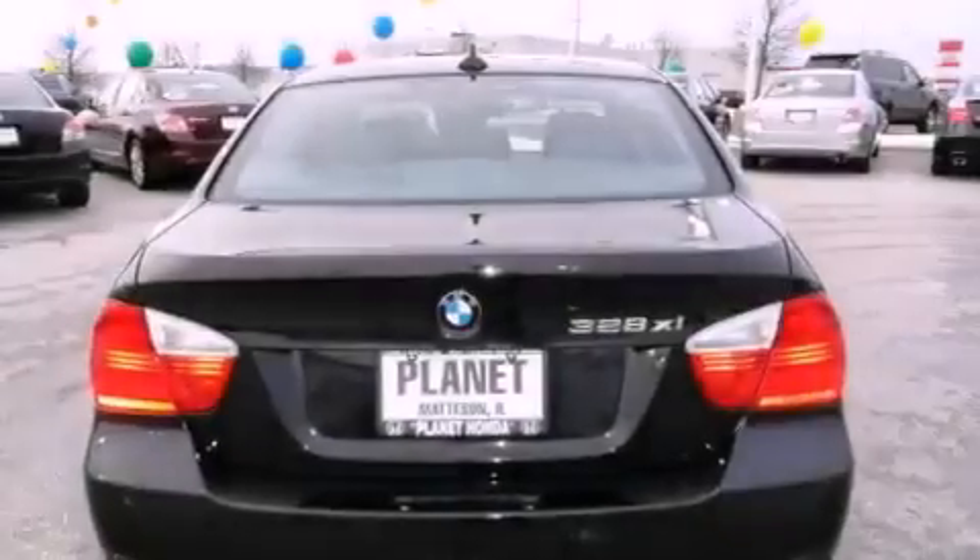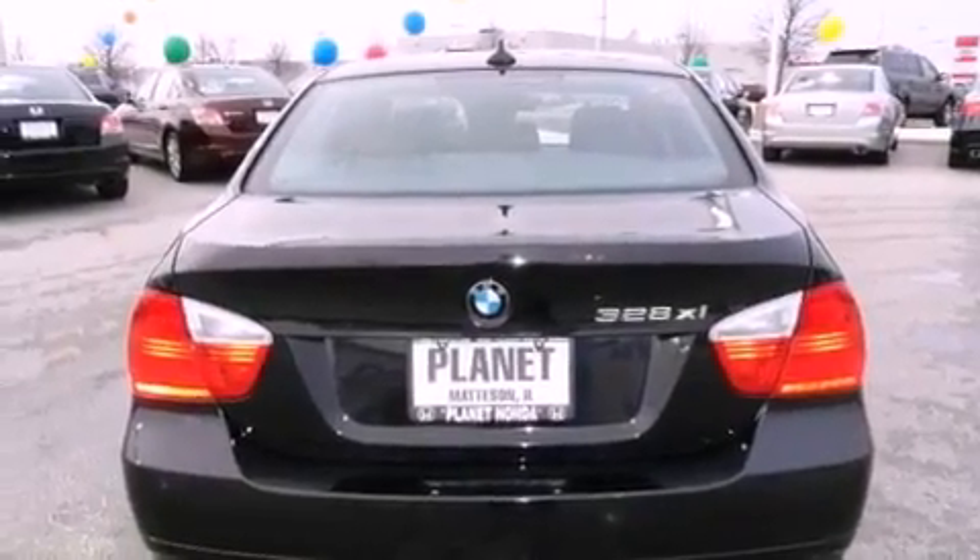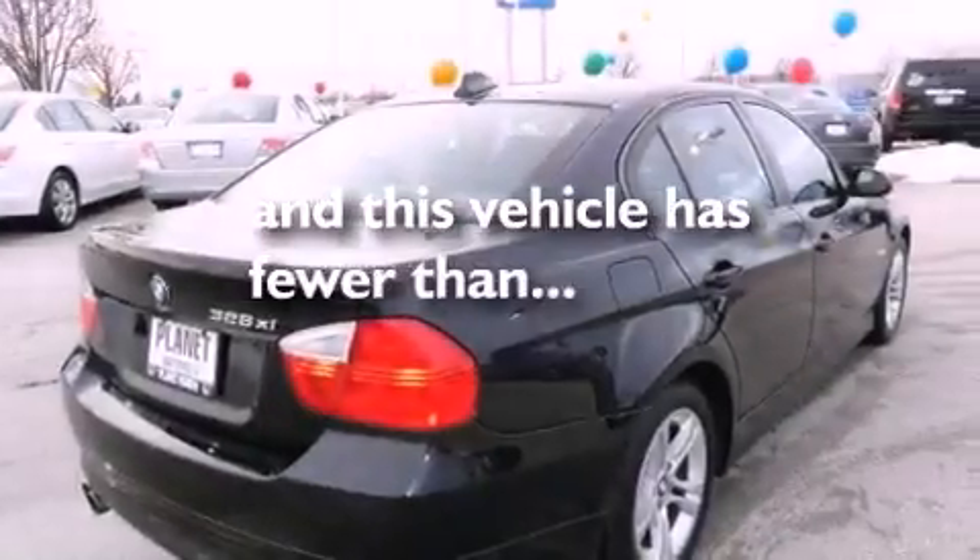A security system, a stability control system, cruise control. And this vehicle has fewer than 52,000 miles on the odometer.